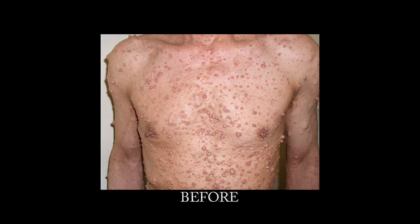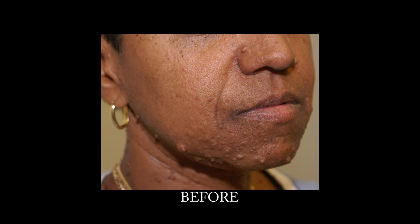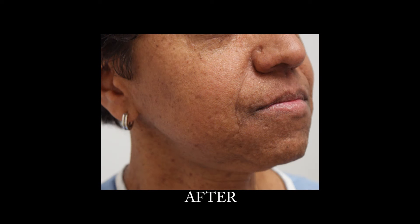Over the past 10 years I've developed a technique to treat patients with a condition called neurofibromatosis 1, or NF1 for short. NF1 is a condition where patients develop multiple dermal tumors located in all areas of the body. Depending on the severity of the condition, these neurofibromas can be very small and few in number, or can be quite extensive.